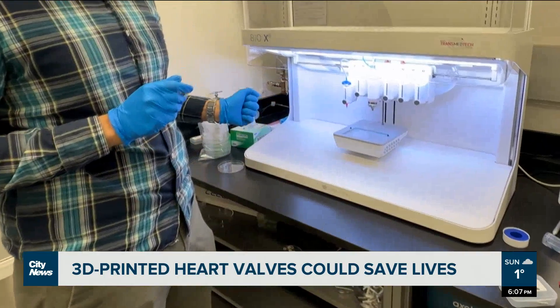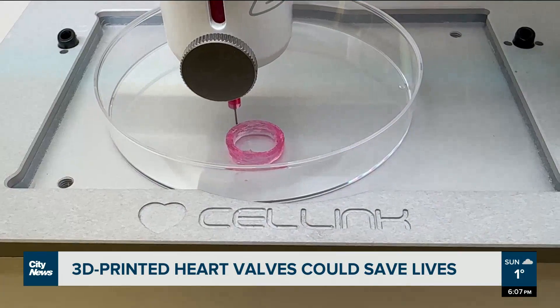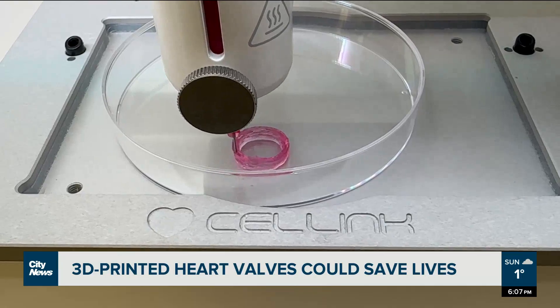Around one to two years, we are going to finish the medium-sized animal studies. And then we apply for more funding to do large animal studies in the next three to five years. So probably in the next five years, we will finish the pre-clinical testing in animals. And then hopefully once we have everything, we have to file for regulatory approval.